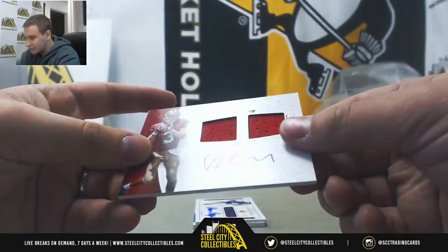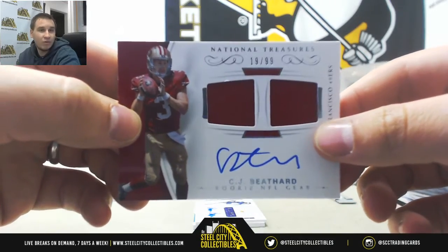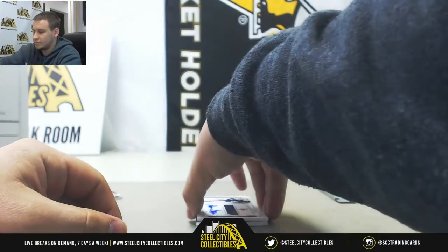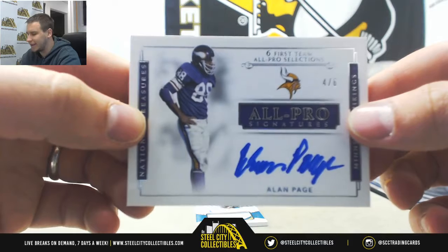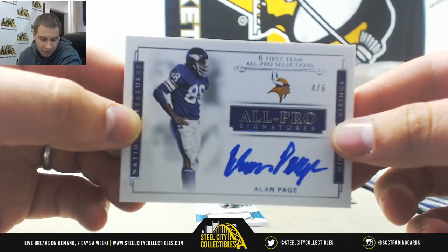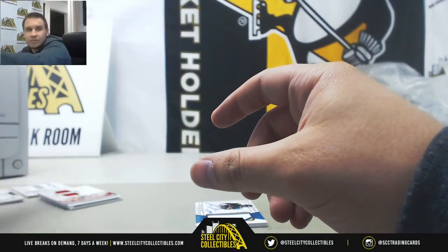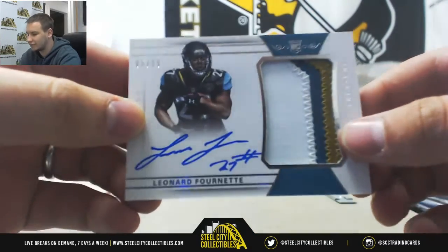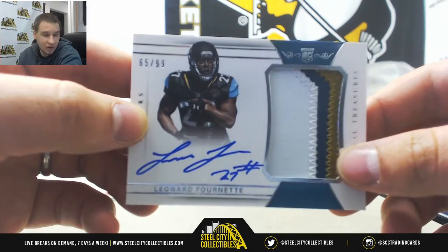Next auto — 9 of 10, Cameron Hayward signature. That one's for Jesse R. Dual jersey autograph, 19 of 99, CJ Bethard — Jesse R grabbing that one as well. Short print autograph, 4 of 6 on card, Alan Page all-pro materials — that one is for Giuseppe I. And we're going to end off with another rookie patch, 65 of 99, Leonard Fournette for the Jags — that's going to go to Eric P. Congratulations on that.